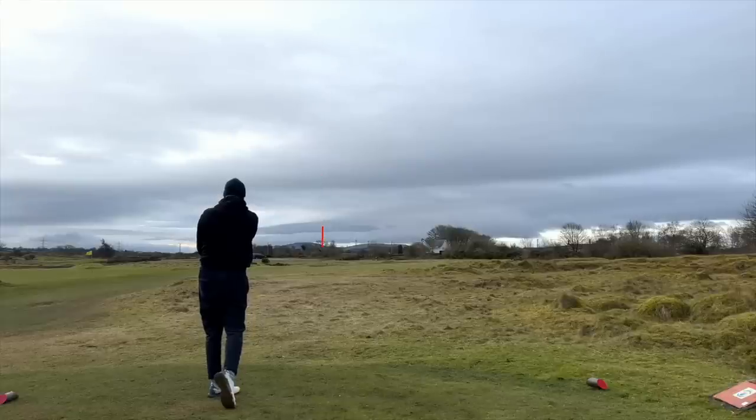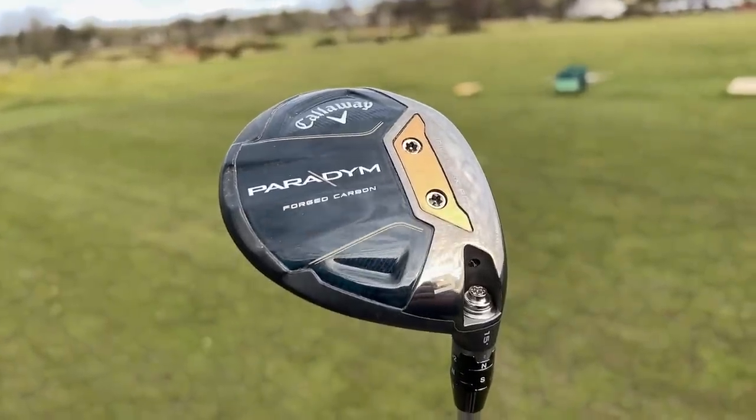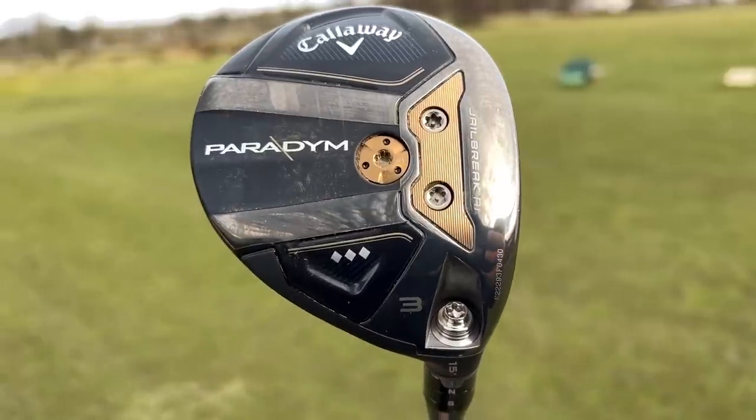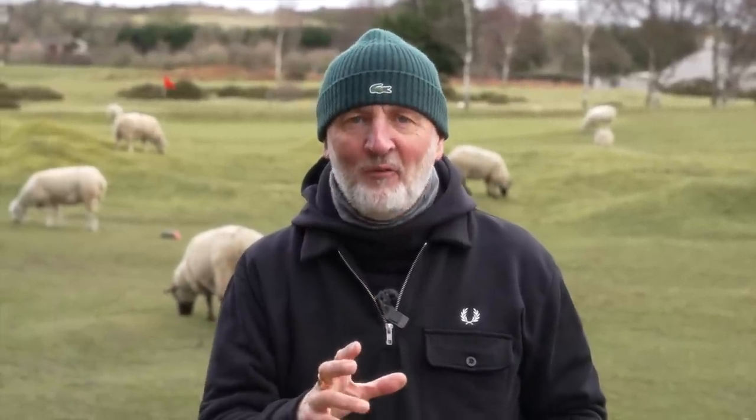Before we get Lewis and myself hitting some balls out here on the golf course at Hollywell Golf Club, let me talk about the three models that Paradigm offer this year. There is the Paradigm, the Paradigm X, and the Paradigm Triple Diamond, and they are all very different. If you just look at this overlay from Callaway's website - maybe pause that - and have a look exactly how Callaway describes each of those fairway woods, who they're aimed at, and what you're looking for in terms of launch, forgiveness, spin, and all those parameters.